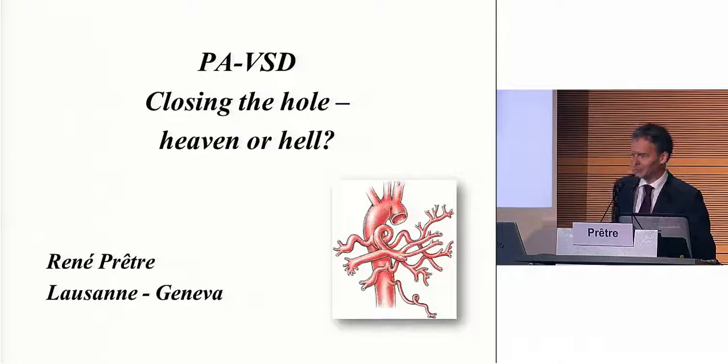We will not talk of this entity. The title is Closing the Hole: Heaven or Hell. We were going to talk about pulmonary atresia with VSD, which is a totally different entity.